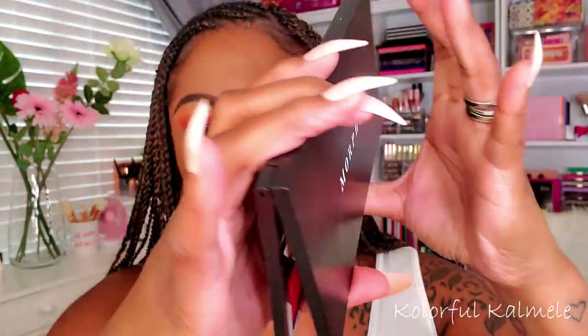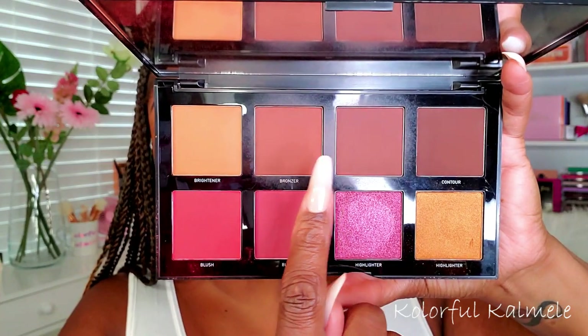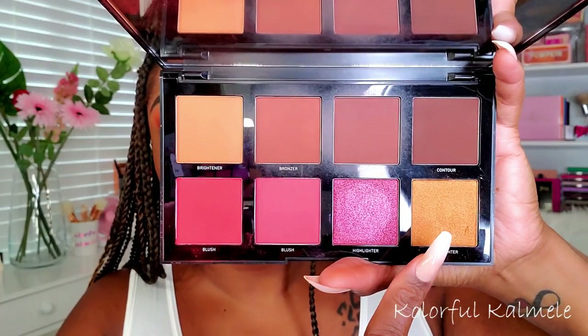For my complexion I decided to use my Morphe face palette, the 8D which is the Deep Glam. This palette is actually very surprising — I love it. It's a really nice face palette, and being Morphe it's definitely more affordable than some pricier face palettes. It's really nice to have bronzer, contour, blush, and highlight all in one easy-to-use palette. Today I'm combining the two bronzers together — the darkest one with the lighter one — to give me a nice deepened bronzed tone around my face.